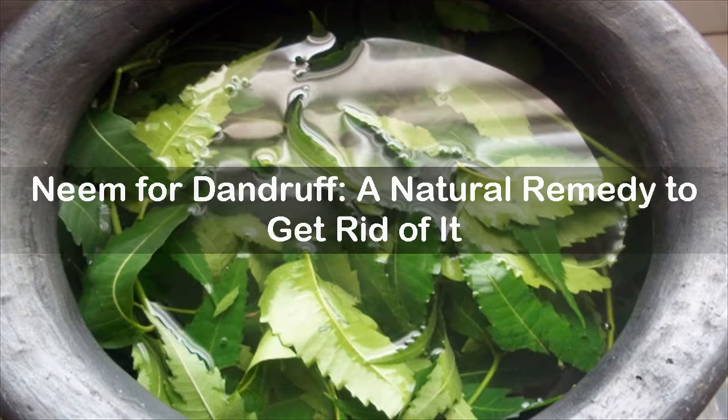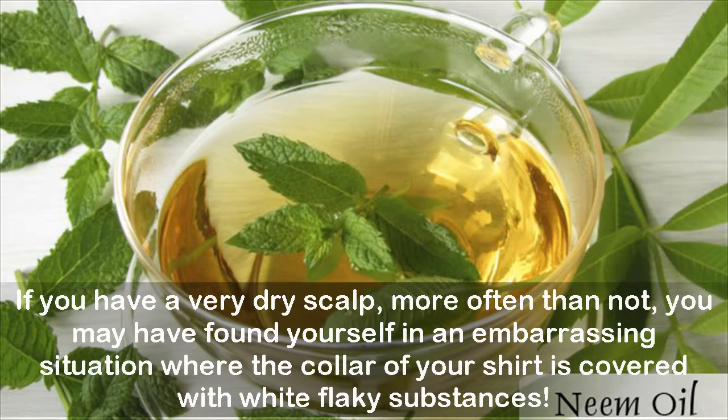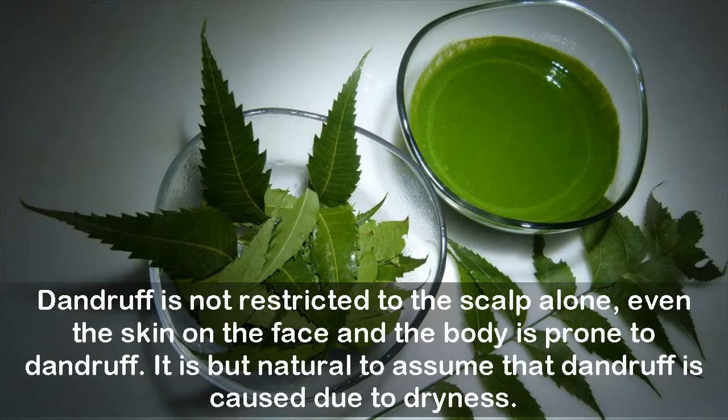Neem for dandruff: a natural remedy to get rid of it. If you have a very dry scalp, more often than not, you may have found yourself in an embarrassing situation where the collar of your shirt is covered with white flaky substances. Dandruff is not restricted to the scalp alone; even the skin on the face and the body is prone to dandruff.